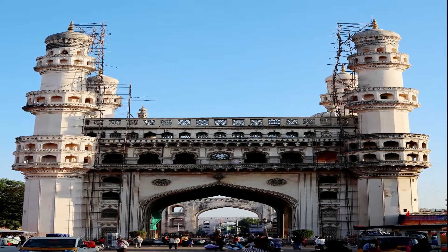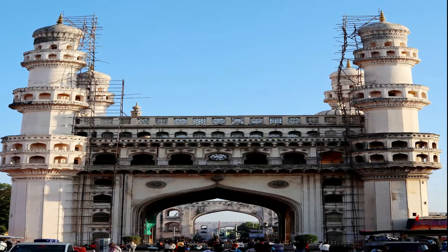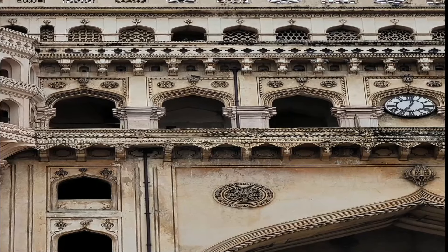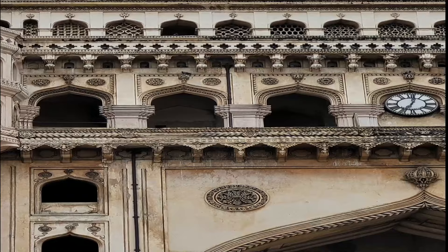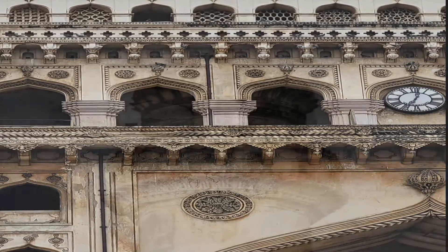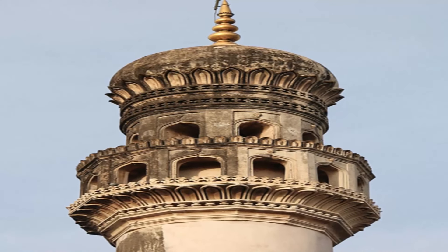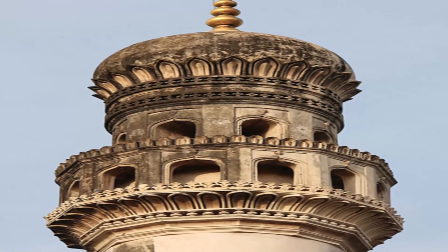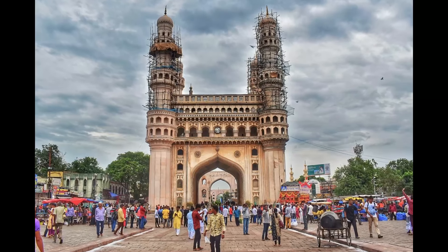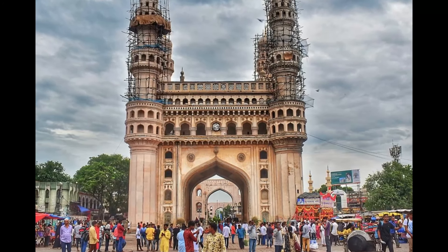The Charminar Masjid is a square structure with each side being 20 meters, approximately 66 feet long. Each of the 4 sides has one of 4 grand arches, each facing a fundamental point that opens directly onto the street in front of it. At each corner stands an exquisitely shaped 56-meter-high, approximately 184 feet, minaret with a double balcony. Each minaret is crowned by a bulbous dome with dainty petal-like designs at the base. Unlike the minarets of the Taj Mahal, Charminar's 4 fluted minarets are built into the main structure. There are 149 winding steps to reach the upper floor.